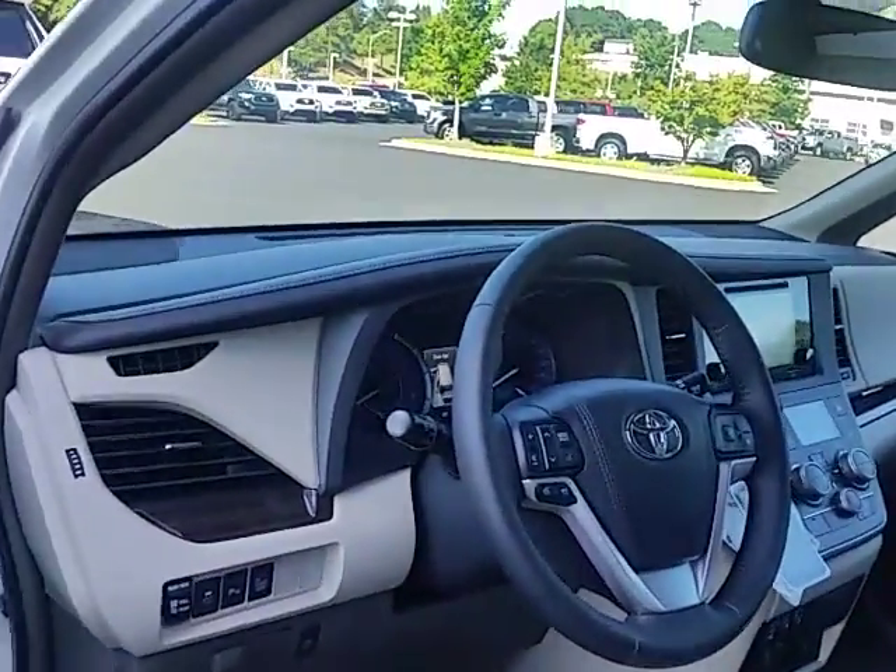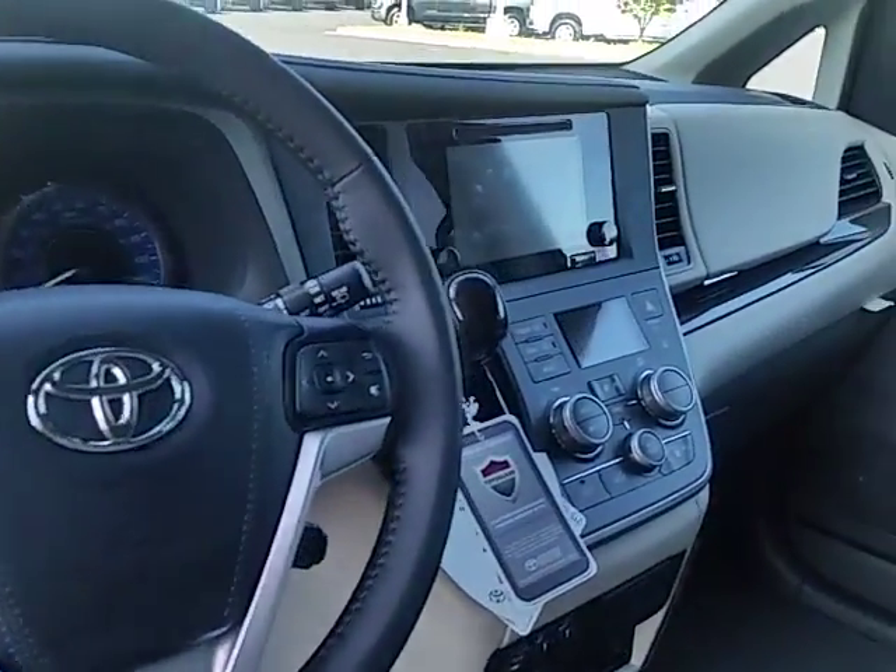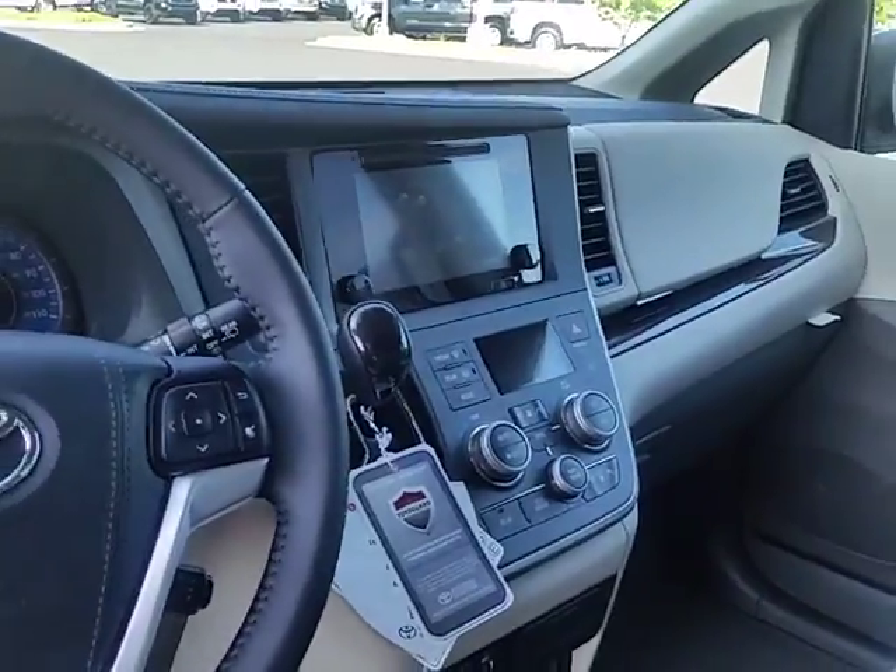Of course, with an XLE Premium, you get all the really good features: Bluetooth, wireless, AM/FM/CD, and automatic climate control.